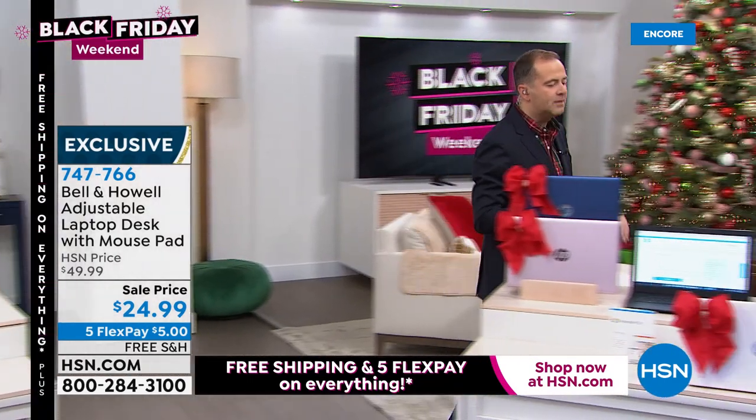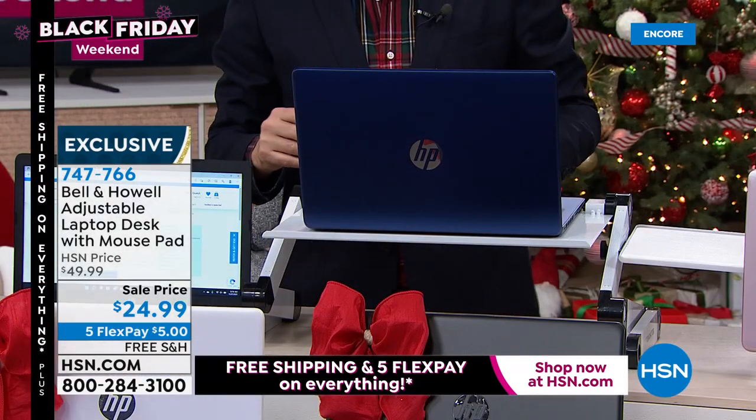I can use this to read, put a tablet on it, put my laptop on it, use it with a mouse at the side, or put a cookbook on it. Very clever product. If you're working from home, schooling from home, doing anything from home with your computer, I highly recommend these. Free shipping and handling — $24.99 is a crazy good price.